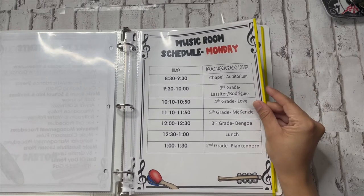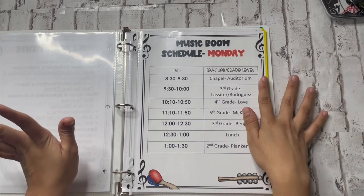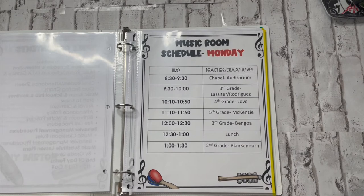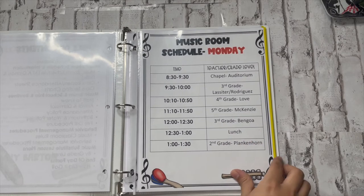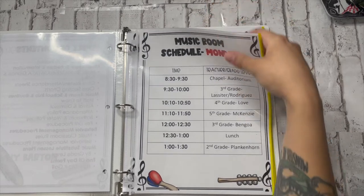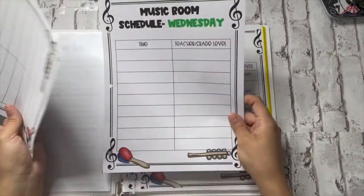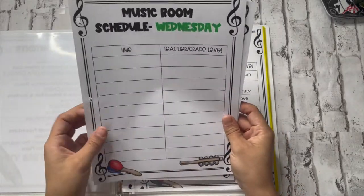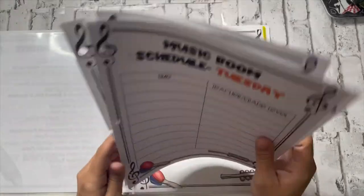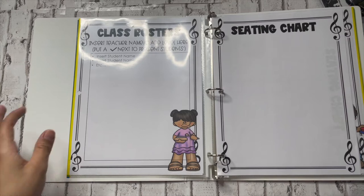The first thing in here is my music room schedule — it's an example schedule with the time of classes and the teacher and grade level. My school has chapel in the morning, and then I have third, fourth, fifth, a lunch break, and then more classes. For planned absences, I actually have the schedule for every day in here, just so they know — so that no matter what day they're covering, they can look in here and know exactly what their schedule is for that day without worrying about anything else.